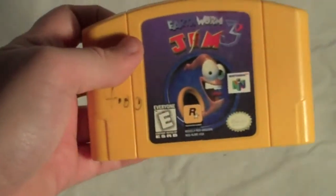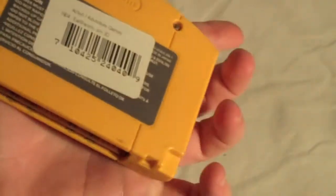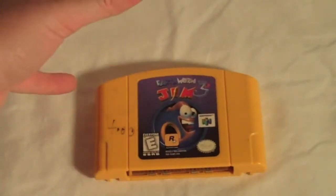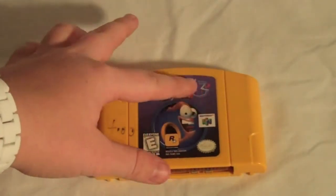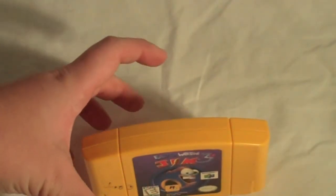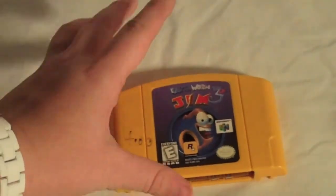Next, I'll show you the Nintendo 64 games I picked up. The first one I got was at CD Trade Post — I got Earthworm Jim 3D. I didn't get too good of a deal since I bought it in a store, but it looked pretty fun and I wanted to try an Earthworm Jim game. I've played it for about an hour or two so far and I've liked it, so I look forward to playing more.